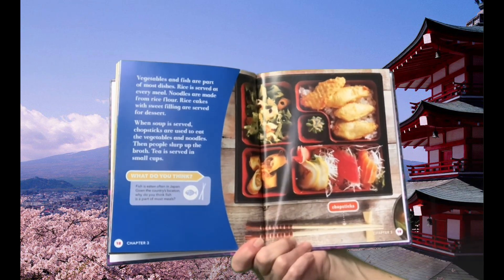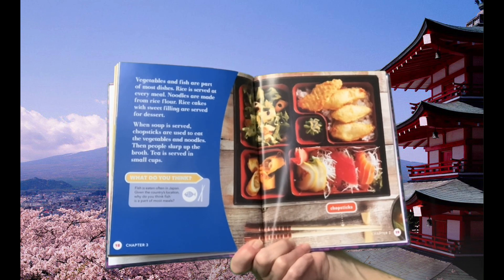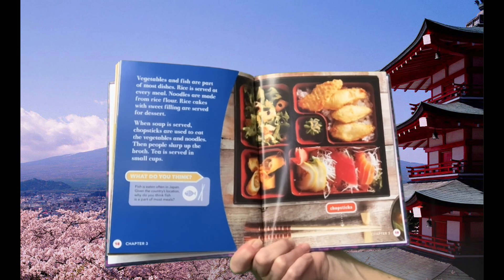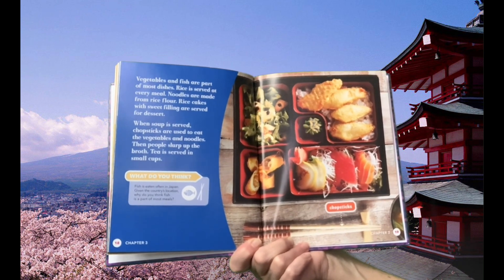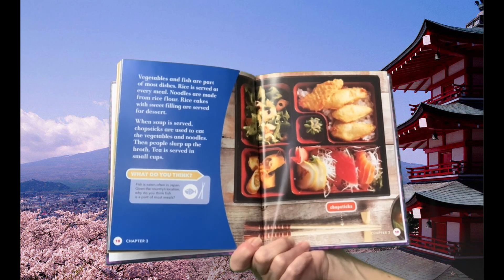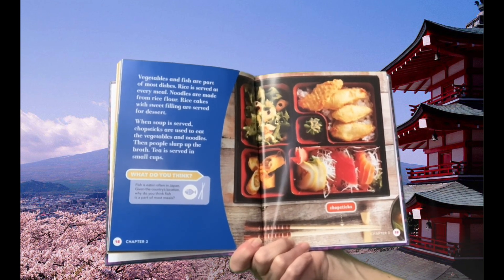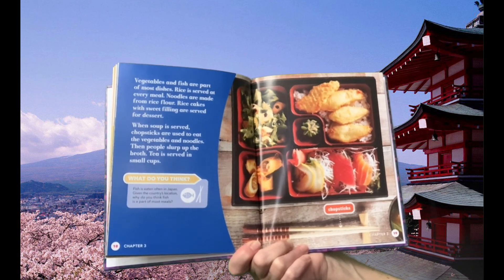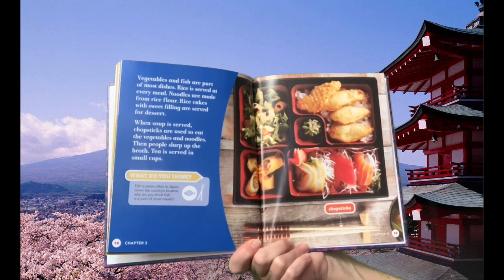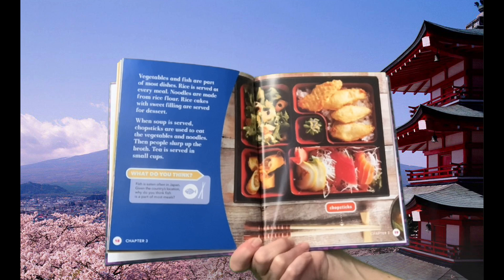Vegetables and fish are part of most dishes. Rice is served at every meal. Noodles are made from rice flour. Rice cakes with sweet filling are served for dessert. When soup is served, chopsticks are used to eat the vegetables and noodles, then people slurp up the broth. Tea is served in small cups. Fish is eaten often in Japan — given the country's location, why do you think fish is a part of most of their dishes?